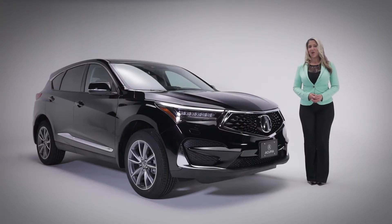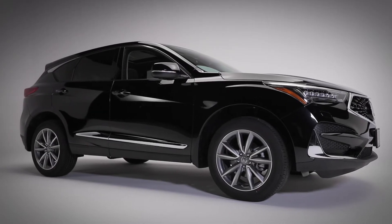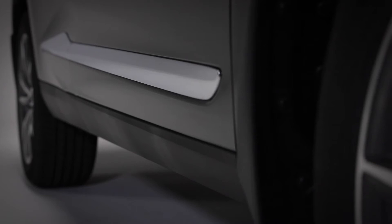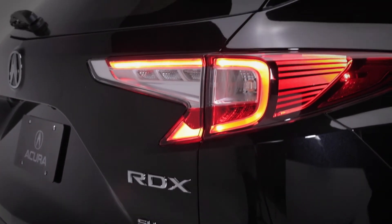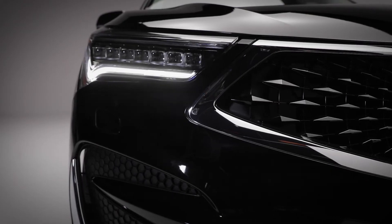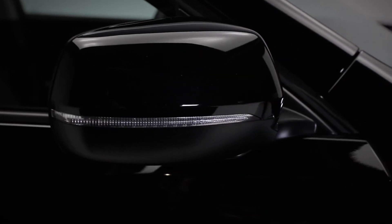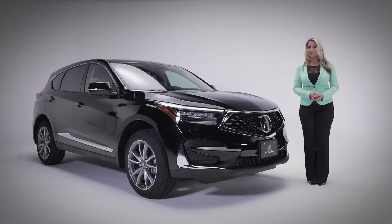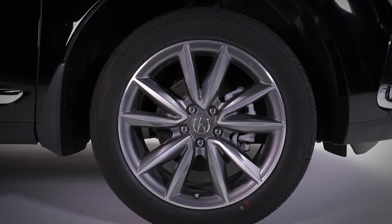Let's take a closer look at the RDX Elite, starting with the exterior. You'll notice the unmistakable RDX styling with sharp lines and an aggressive stance. This SUV is a perfect blend of sophistication and elegant styling. The Elite trim features LED headlights with auto-dimming, power-folding side mirrors with integrated turn signals and perimeter-approach puddle lights, all sitting on 19-inch aluminum alloy wheels.